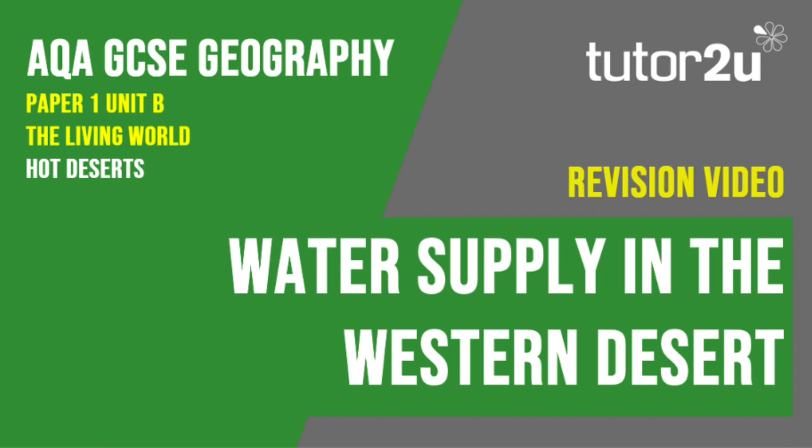That concludes this Tutor2U revision video focusing on water supply in the Western Desert and some of the issues around it. Thank you for watching.